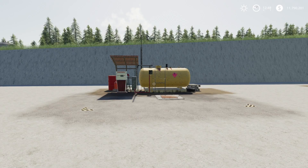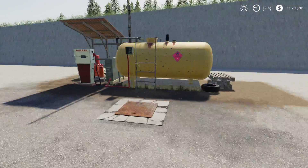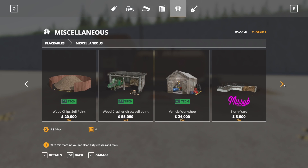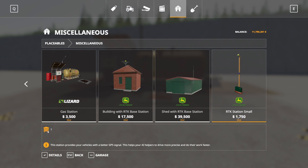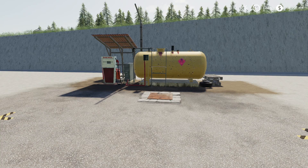Next up we have the Old Fuel Tank by Gamer HZS — 8.05 megabytes to download and for all platforms. It's essentially a fuel purchase point. In the store under Miscellaneous, it's listed as Gas Station at $3,500 to buy with $10 a day maintenance. Note that the RTK station doesn't appear to have a daily maintenance cost, whereas this one does. That is the Old Fuel Tank.